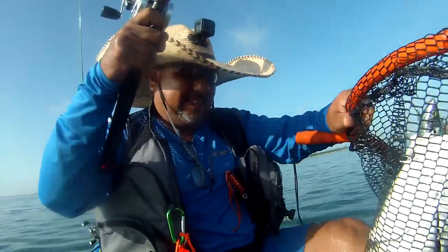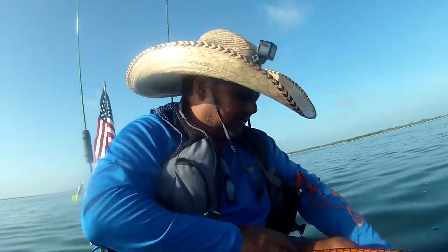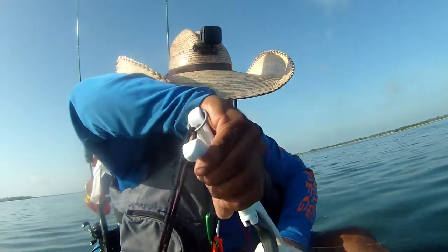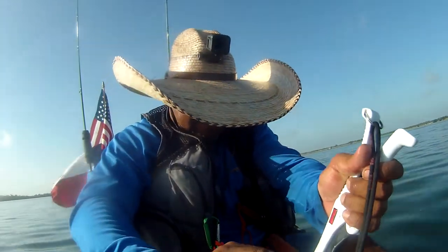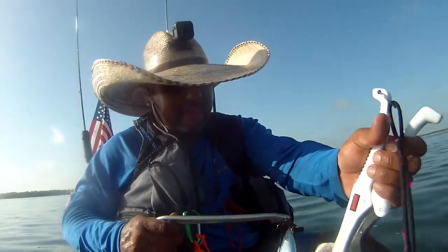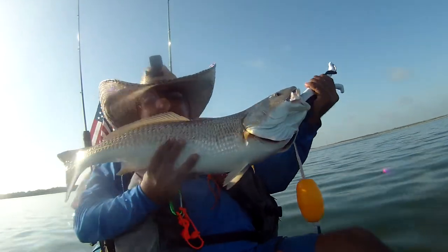Woo! Yeah, baby. No luck yesterday, but today I'm getting one. Oh, he almost came off. Damn. Oh look at that sucker, woo! Look at that. Nice specimen.